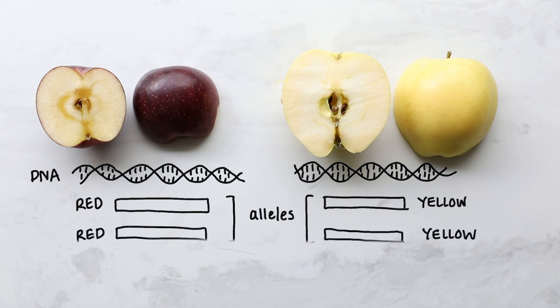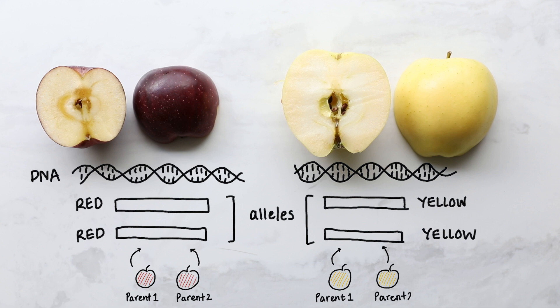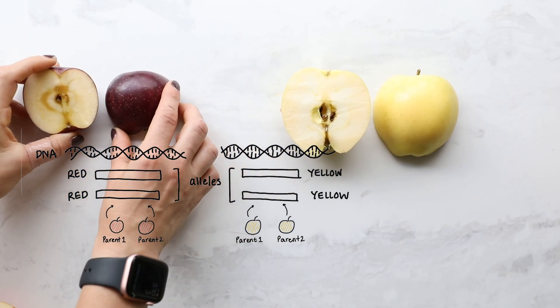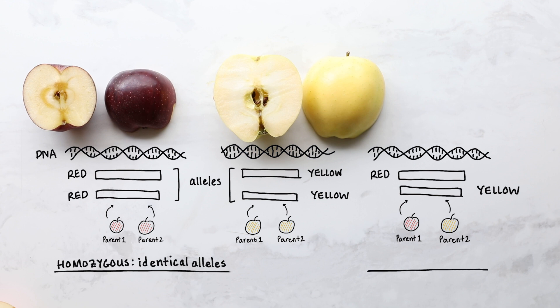Now for each gene there can be multiple types of instructions. So if we look at the primary gene that determines color in apples, the Red Delicious has a gene that codes it to be red, while the Golden Delicious has a gene that codes it to be yellow. Each one of these different versions of a gene is known as an allele. For all of these genes, every apple is actually going to have two copies because they're getting a copy from each parent. If those two alleles are the same, the apple is homozygous. But what if the apple is heterozygous, meaning it has two different alleles — one coding red and another coding yellow? What will the apple look like?